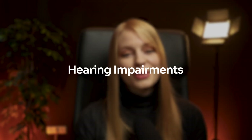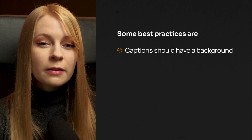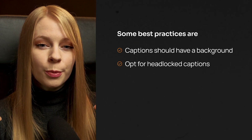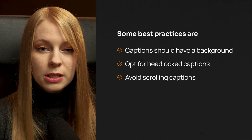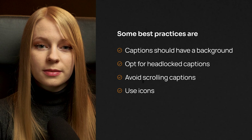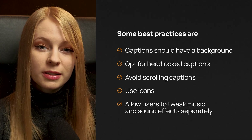Audio cues are critical for many interactions, and missing out on those as a hard-of-hearing or deaf person can make navigating the virtual world very difficult. We can address this by providing captions for sounds, in-game events and dialogues. Best practices: captions should always have a background for better contrast; opt for head-locked captions fixed to the user's view; avoid scrolling captions and use pop-in ones instead; use icons to identify the speaker, music or sound effects; and allow users to adjust music and sound effects separately so they can lower background music while keeping important audio cues prominent.